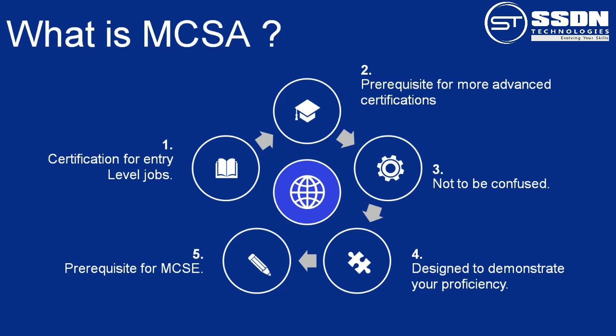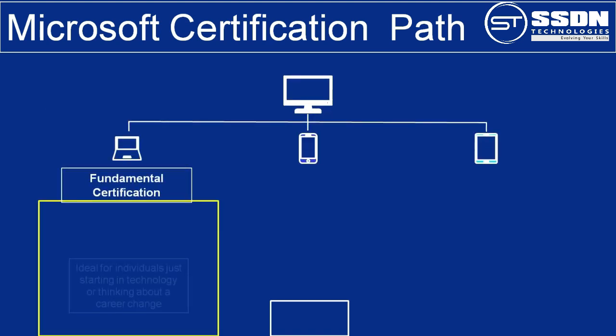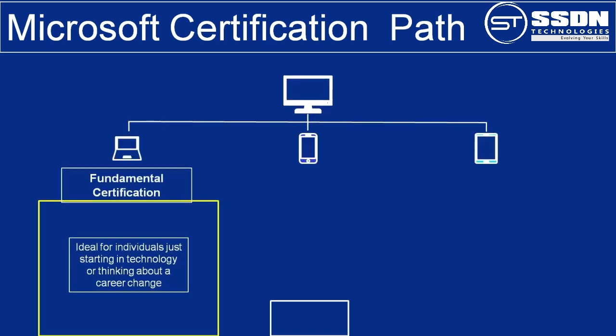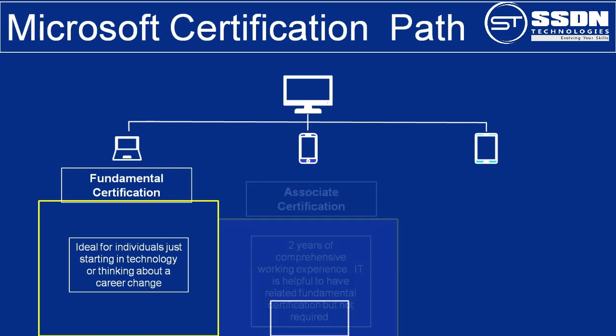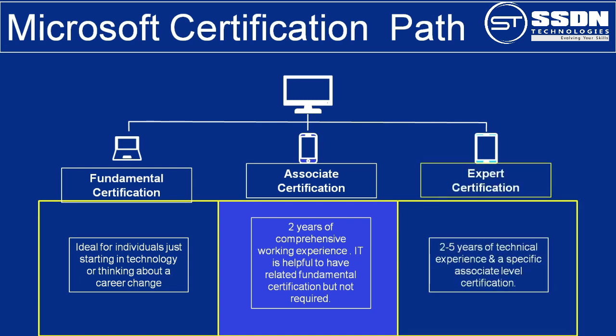Here, I am going to present Microsoft's certification path. Fundamental certifications are ideal for individuals just starting in technology or thinking about a career change. Associate certifications require two years of comprehensive working experience; it is helpful to have a related fundamental certification but not required. Expert certification requires 2 to 5 years of technical experience and a specific associate-level certification.